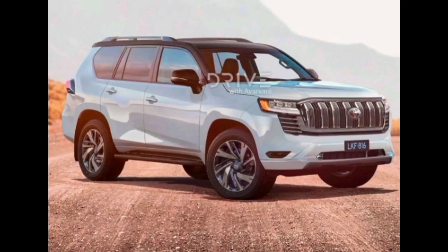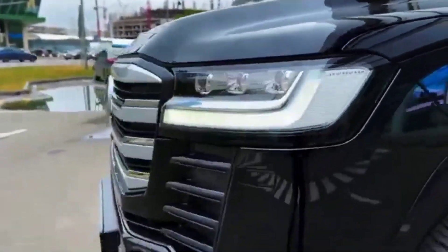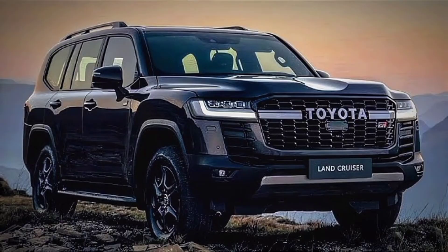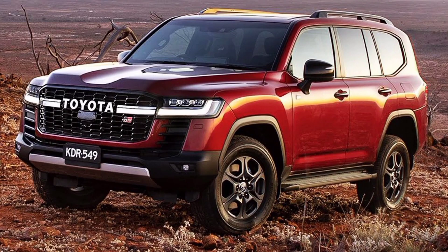So, is the new 2024 Toyota Land Cruiser LC300 worth buying? If you're looking for a full-size SUV that's luxurious, capable, and reliable, then the Land Cruiser LC300 is definitely a contender. It's not cheap, but it's one of the best SUVs on the market. Thanks for watching. If you enjoyed this video, please like and subscribe to my channel for more informative videos.